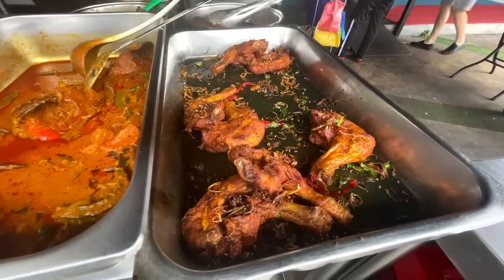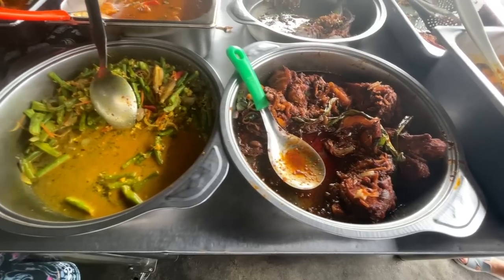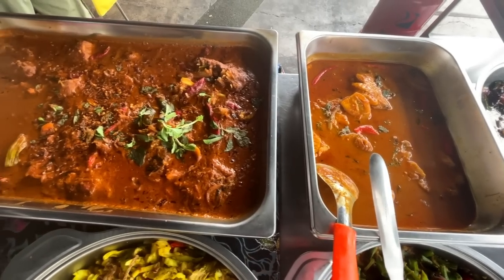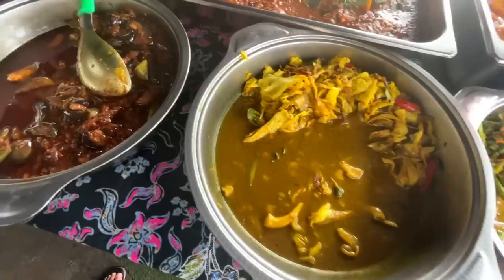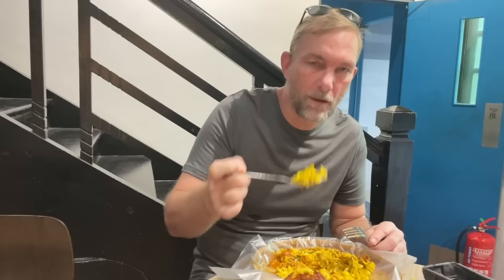Nasi Campur is steamed rice accompanied by a delicious array of sides and toppings — fish, meats, savory complex sauces, beautifully executed vegetables, and sambal on the side so you can adjust the spiciness yourself. It's known for its variety of textures and flavors: sweet, spicy, sour — everything all in one. It's literally a choose-your-own-adventure style of meal. The best you will find in all of Malaysia — and we stand by this — is at Kwali's Nusantara Kitchen in Penang.